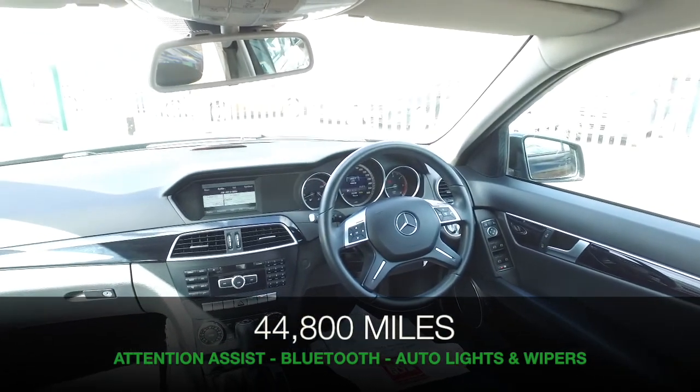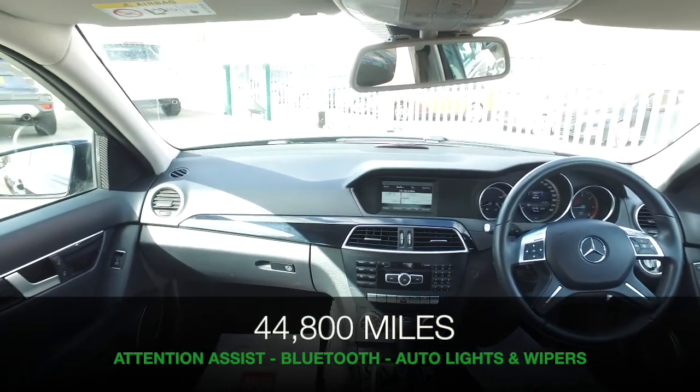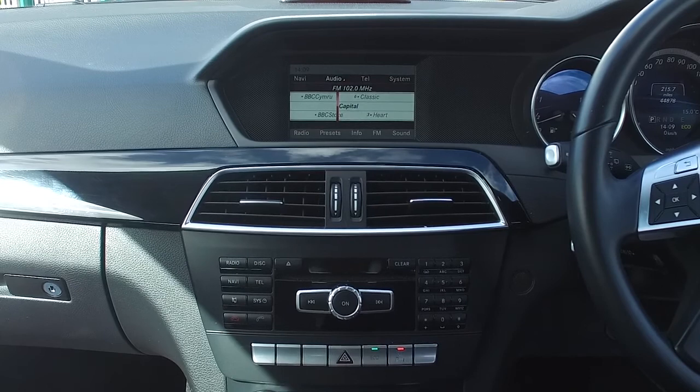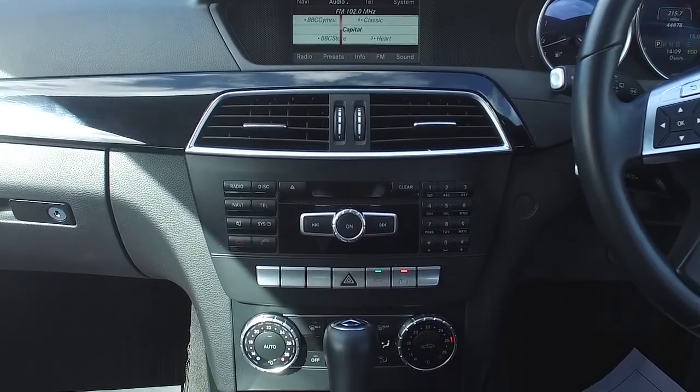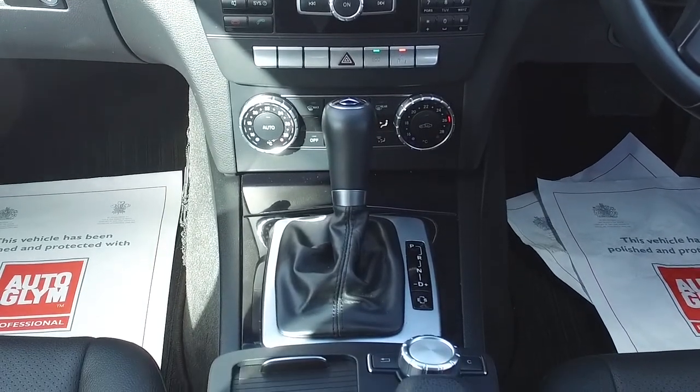This one is from 2013, looking very smart in its black paintwork. Inside it will not disappoint, with a very smart, neat and tidy cabin. You have a great sounding music system with a 5.8 inch information screen and Bluetooth.